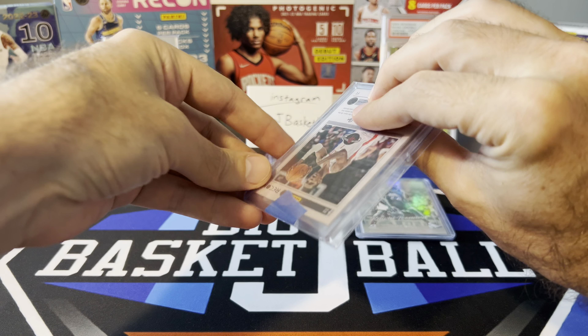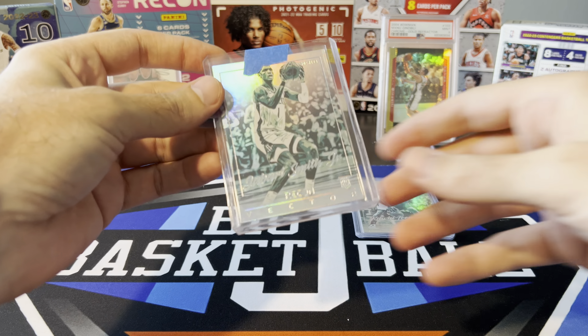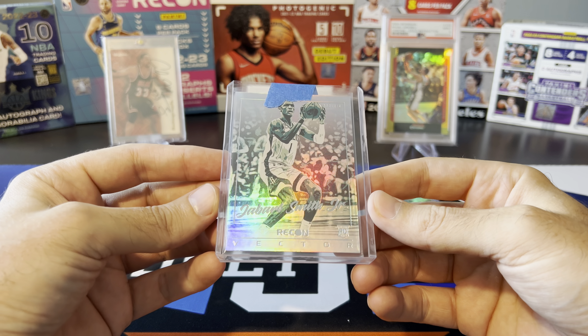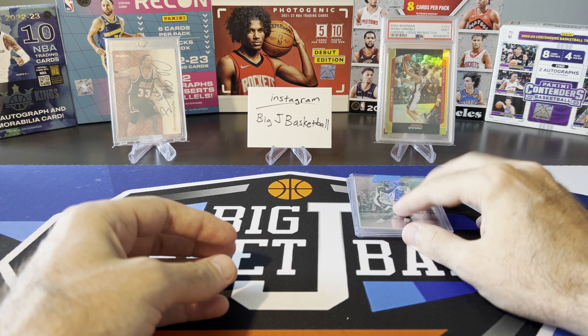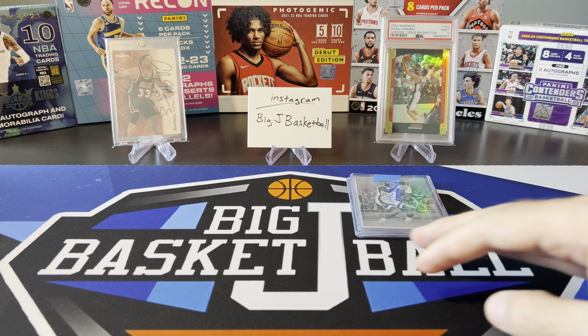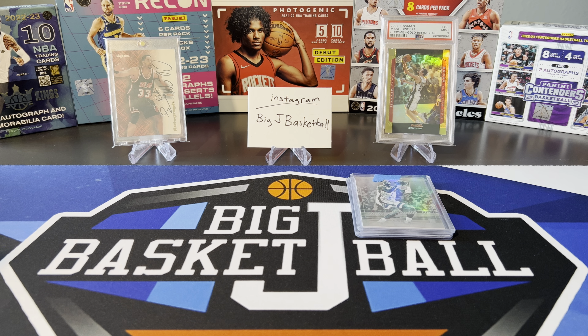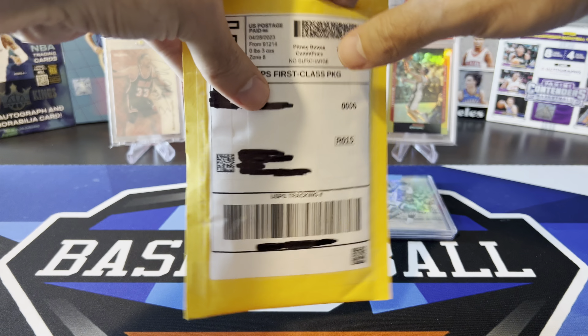Here's another one — Jabari Smith. This cost me $1.25 plus shipping, and it's so cool looking. Can't wait to finish this up and put that full set together. I don't even know who's all in the full set yet because Panini has still not completed that checklist for Recon, so I only know what I've seen on eBay so far.